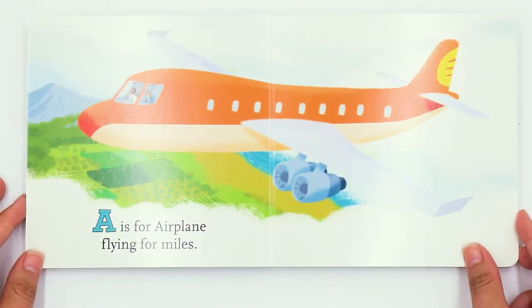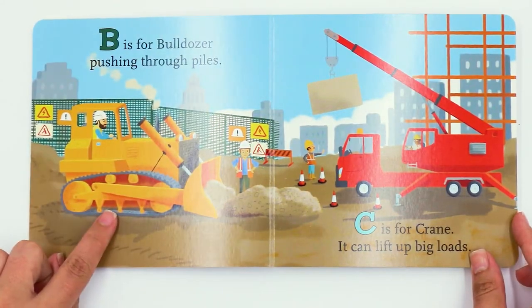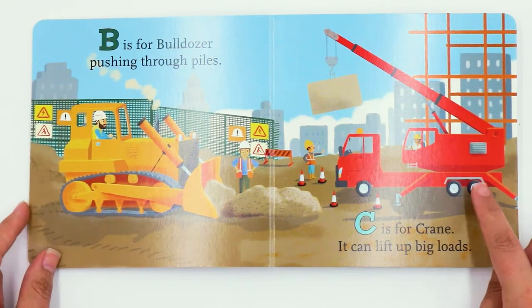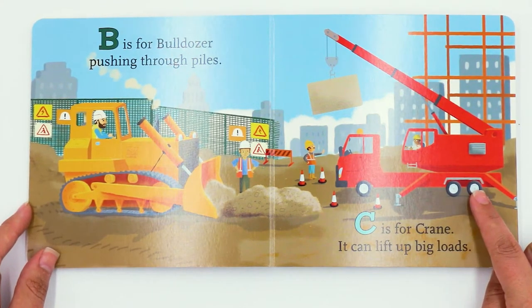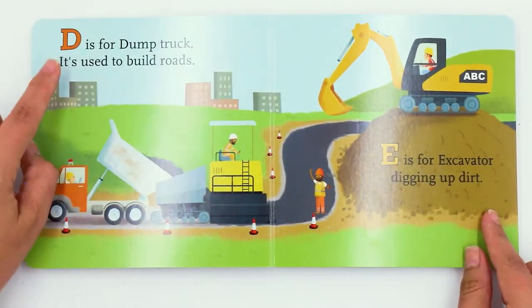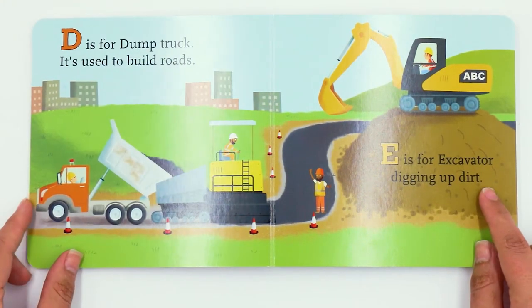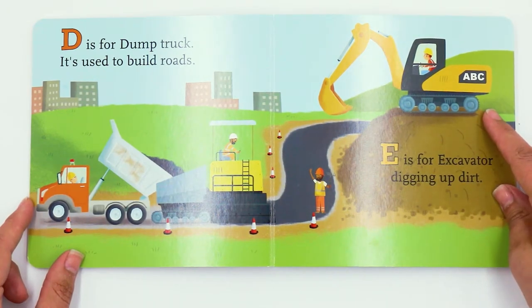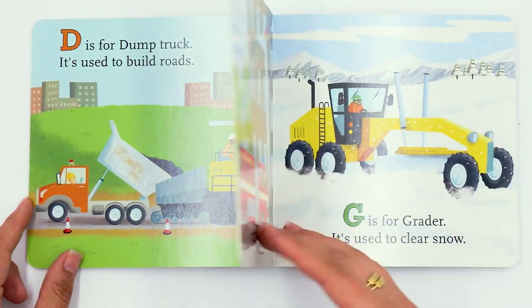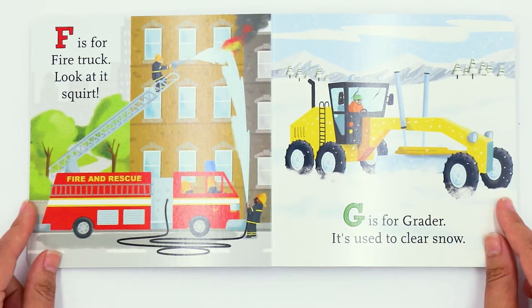A is for airplane, flying for miles. B is for bulldozer, pushing through piles. C is for crane, it can lift up big loads. D is for dump truck, it's used to build roads. E is for excavator, digging up dirt. F is for fire truck, look at it squirt.